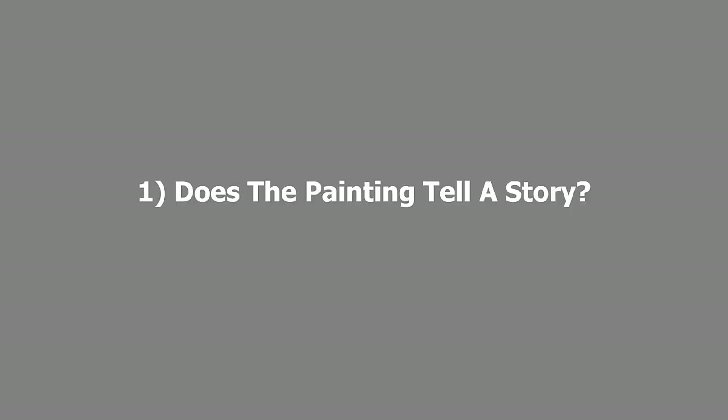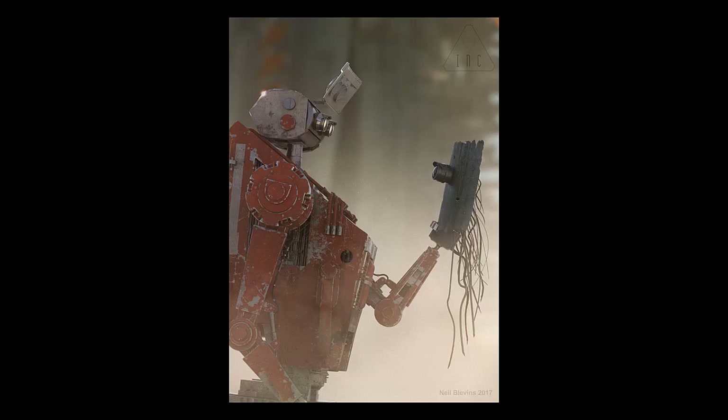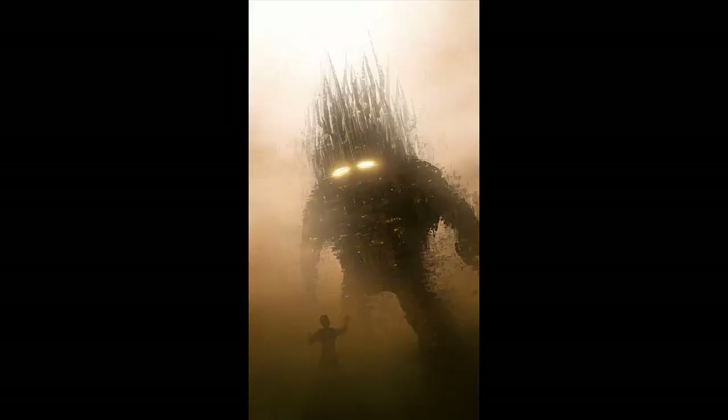Number one: does the painting tell a story? Hopefully this has been an important aspect of your entire process and you've worked hard to make artistic decisions to back up your story, but it's well worth a final check. Sometimes the story can get lost or weakened during the painting process, and story doesn't have to be anything complex. If it's an artwork for a movie or a book, you might be illustrating an actual story moment. But even something like trying to get a specific mood across is story. So if my story is a scary scene where the viewer is afraid of what horrible thing is hiding in the fog, look at your painting as objectively as possible. Does the painting tell that story? What's the hook of the image? What's the thing that you're trying to communicate that people will find compelling?